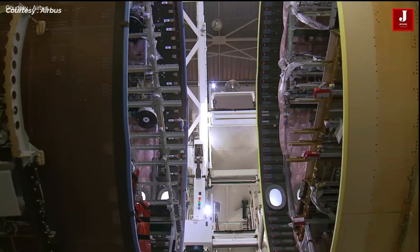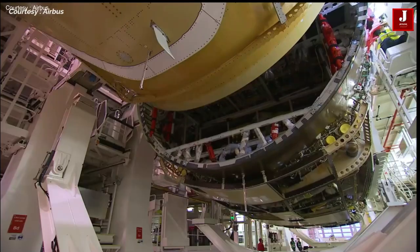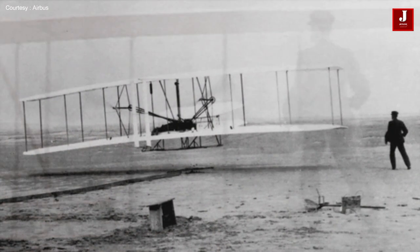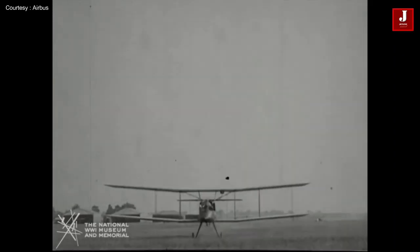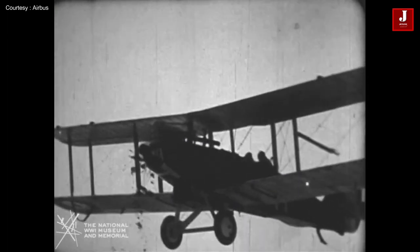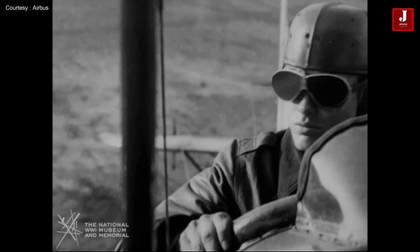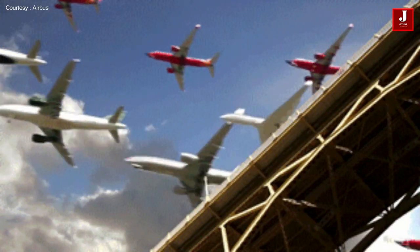Making an aircraft requires a lot of science and engineering, thus it is not a simple task. For the first time, the Wright brothers took to the skies. They made their maiden flight over Kitty Hawk, North Carolina, on December 17, 1903, with Orville in charge of the controls. Later, aviation technology advanced more and more.